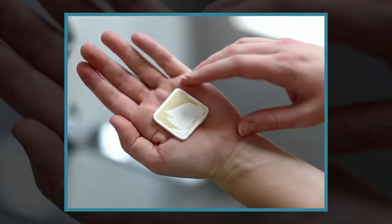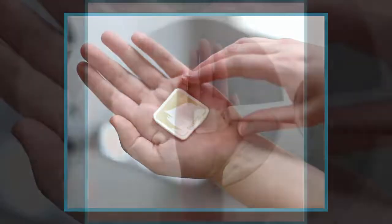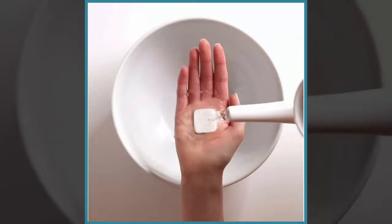A small tab the size of a tea bag, which could spell the end of the shampoo bottle, has been created by a leading cosmetics company. The squares could end the plastic crisis forever, according to Procter & Gamble, the giant behind brands such as Ariel and Pantene.